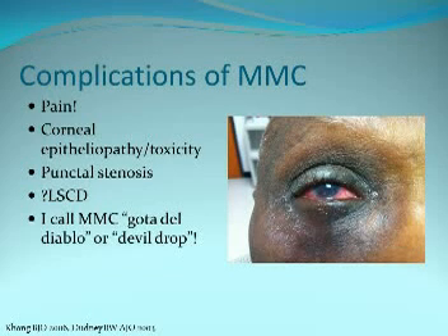Mitomycin is painful — it is not kind. It causes corneal epitheliopathy. As my fellows and residents know, I call mitomycin the 'gota del diablo,' which is the devil drop.